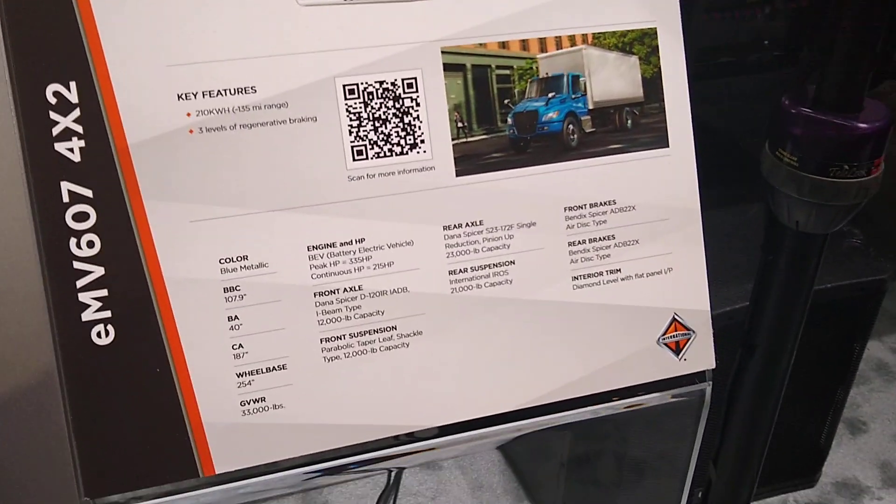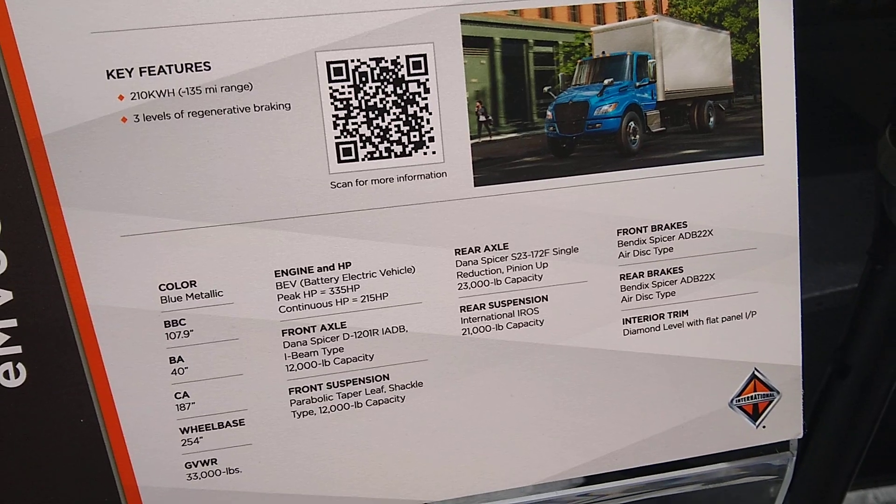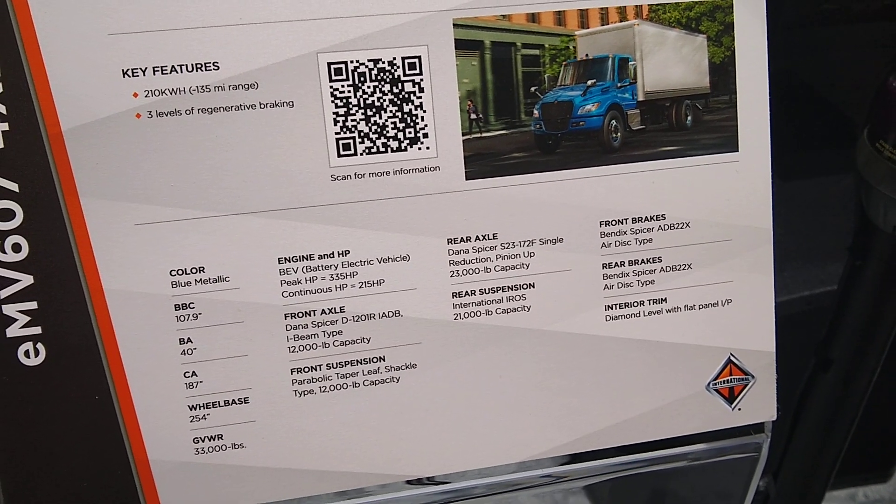The new EMV provides best-in-class performance with an integrated digital instrument cluster specifically designed for our electric vehicles. We offer three levels of regenerative braking — 30, 60, and 100% — with one pedal style driving capability. Our vehicles have both AC and DC charging, with DC capability in just under two hours.